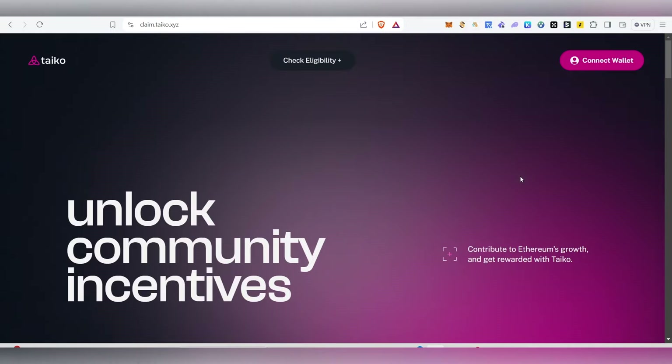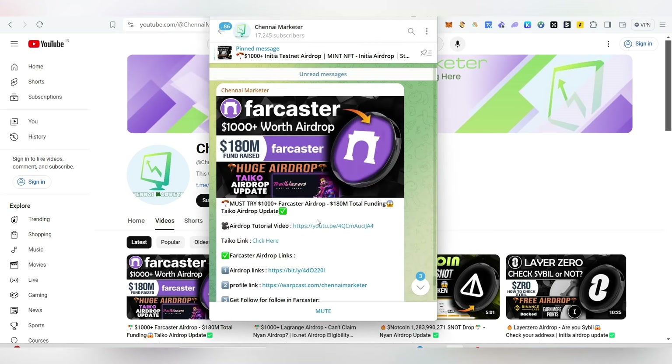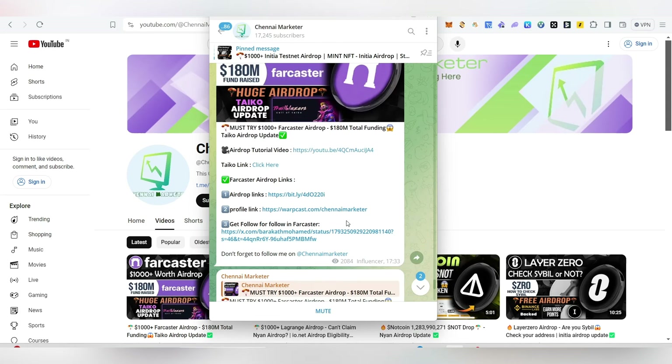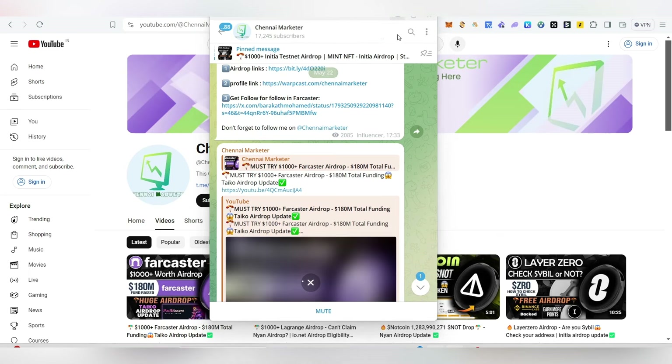I'll show you how you can check your eligibility for the Tyco airdrop as well. If this is the first time visiting my channel, make sure to subscribe and give a like. Also, this is our Telegram channel where I update all airdrop details, links, and information — make sure to follow me there too.